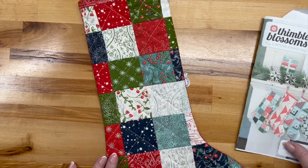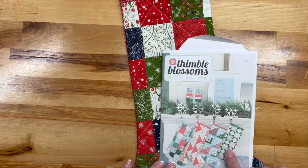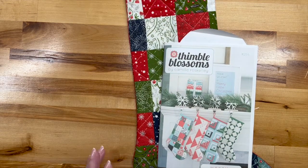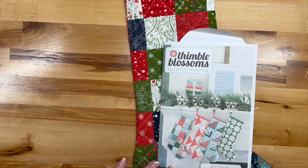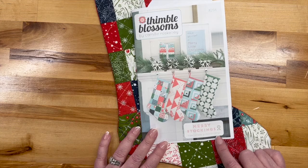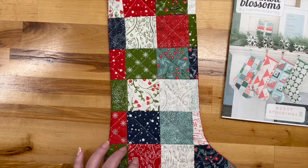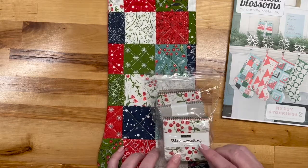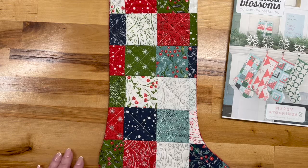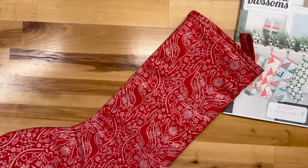For the first stocking I used this pattern — Thimble Blossoms by Camille Roskelley. Apparently this is Merry Stockings Number Two, so maybe there's a Number One. It says 'super simple quilted stocking' and they were not kidding — it is very simple. I used this Merrymaking minis fabric and I was done with it in a morning.